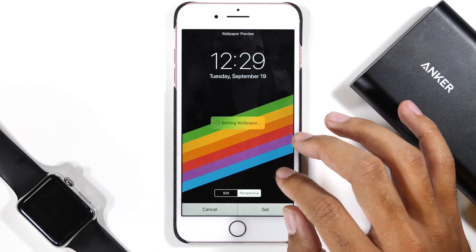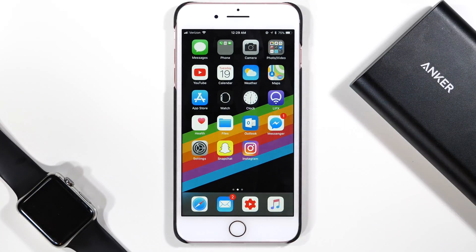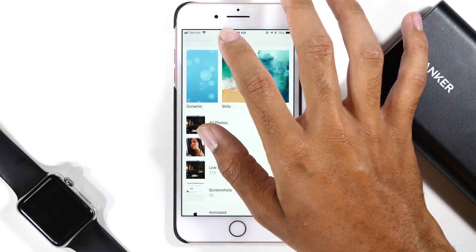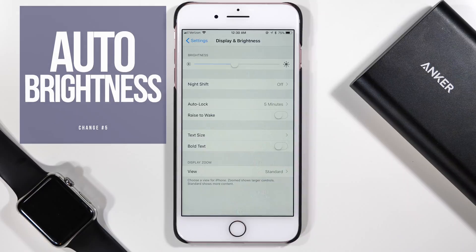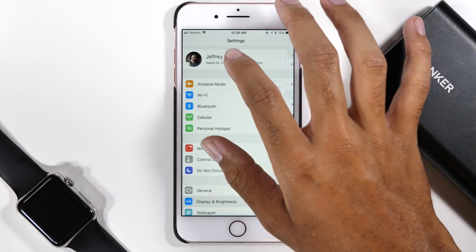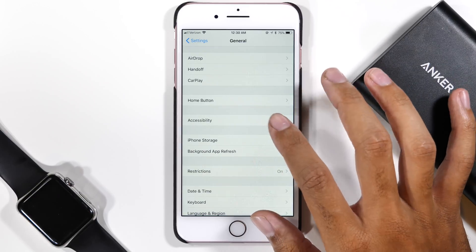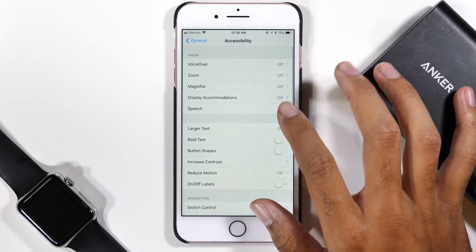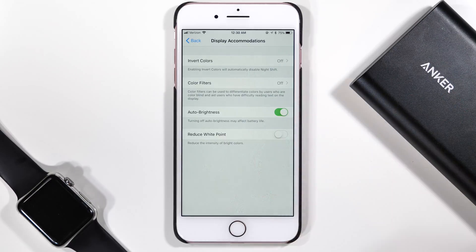There's a really important setting that you might notice is missing from the Display and Brightness menu. The Automatic Brightness setting is gone — Apple relocated it, which is kind of a pain. To change that, you need to back out of this menu and go into the General Settings. Head down to the Accessibility tab and then tap on Display Accommodations. There you will see the option to have auto brightness on or off. I personally like to have it on, but it's up to you.